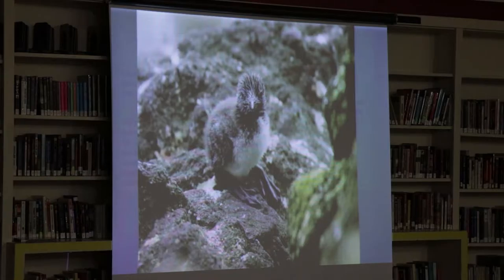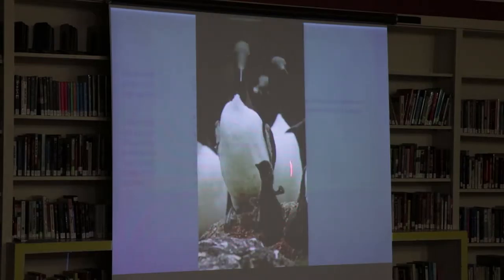The parents are bringing back fish to feed the chick, and murres always bring back just one fish. In a minute we'll see the puffin, which has a whole bill full of fish. The murre only brings back one — that's a capelin it's got there, a very highly nutritious fish.